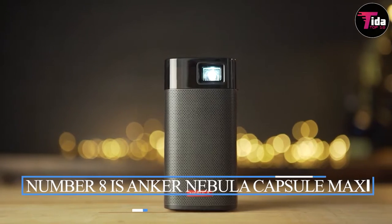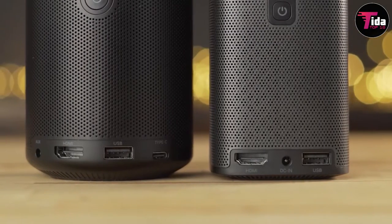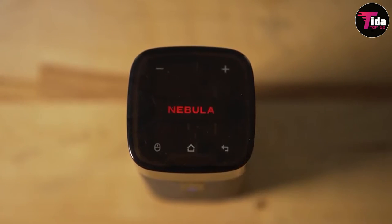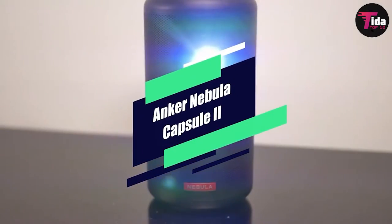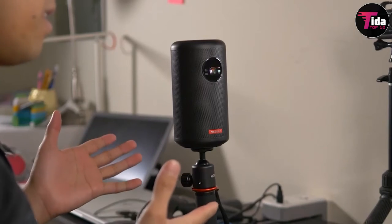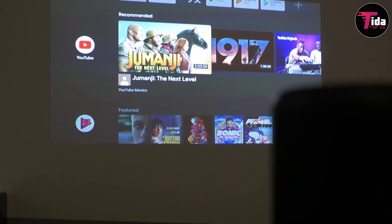Number 8 is the Anker Nebula Capsule Max Pint-Sized Wi-Fi Mini Projector. The Anker Capsule Max is a portable projector that projects lower resolution, non-HD, but a considerable feature is the built-in battery. It uses cutting-edge DLP technology to project a clearly sharp 720p and 200 ANSI lumen picture up to 100 inches wide, ideal for use in low-light conditions. Connect your mobile devices and download or stream YouTube, Netflix, Hulu, and more directly to the Capsule Max mini projector.